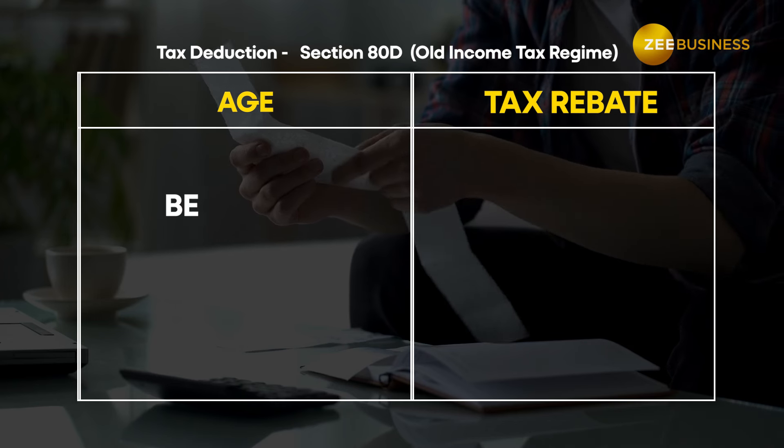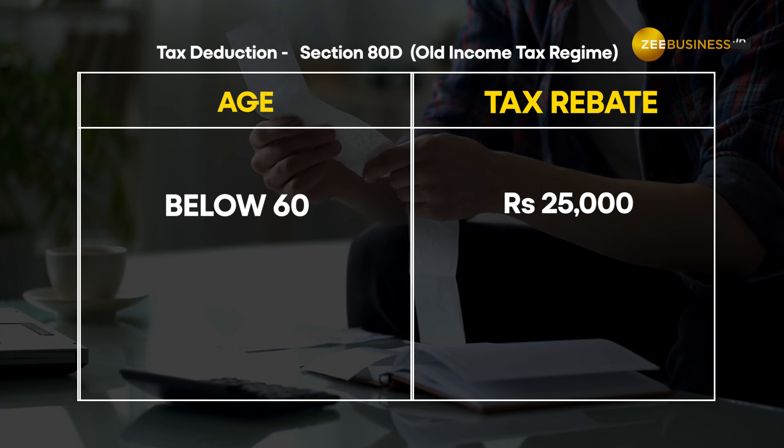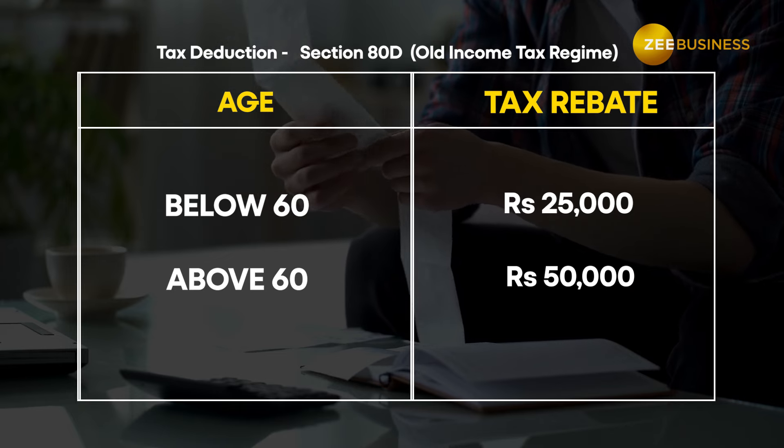Now here's the scoop. Under Section 80D of the Income Tax Act, you can get a deduction of up to Rs. 25,000 if your parents are below 60 years of age. But if they're above 60 years of age, you get Rs. 50,000 as tax rebate. Now that's a win-win.